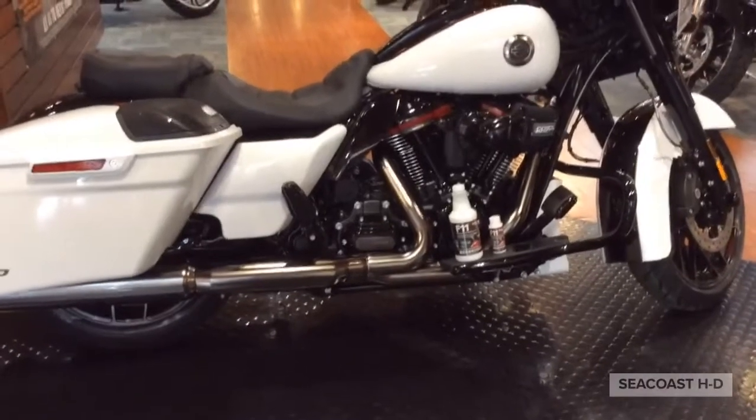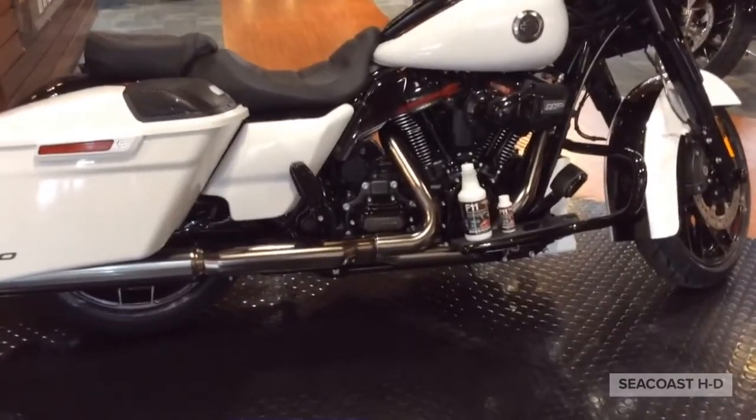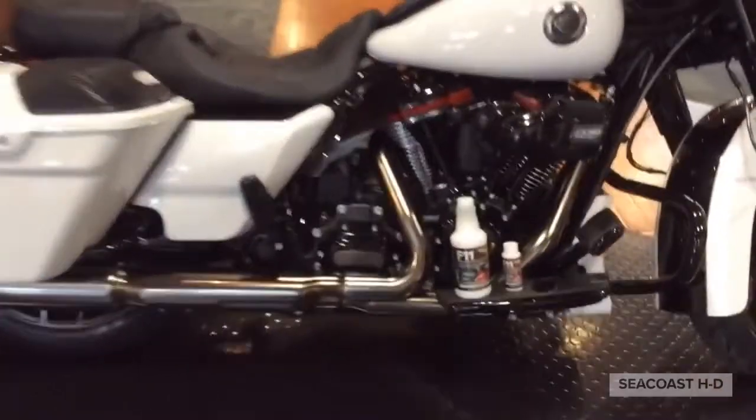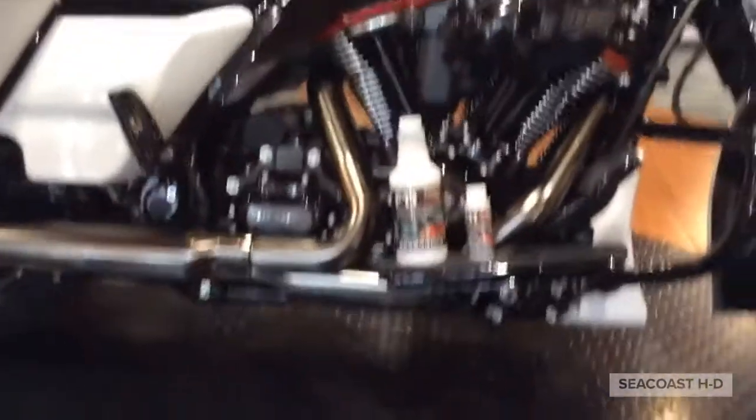Hey everybody, it's Mike down here at Seacoast Harley-Davidson again. Just wanted to let you know, the springtime's here, the weather's coming, everybody wants to get out and ride. As you can see here, I've got on this bike a product we do carry in stock — it was popular last year.